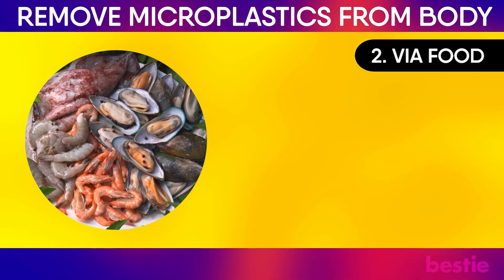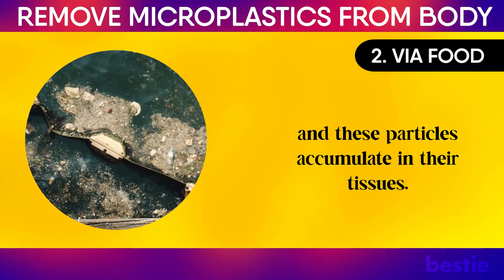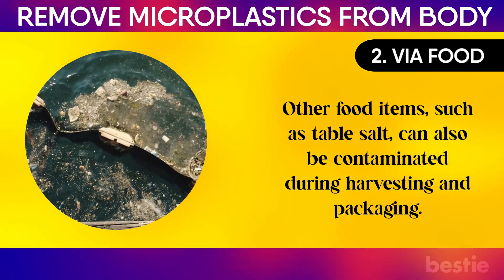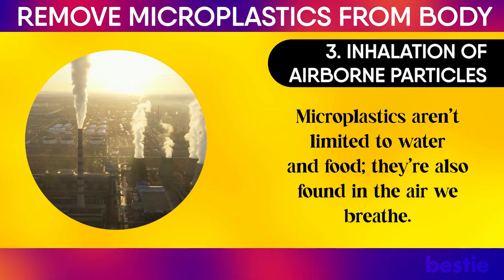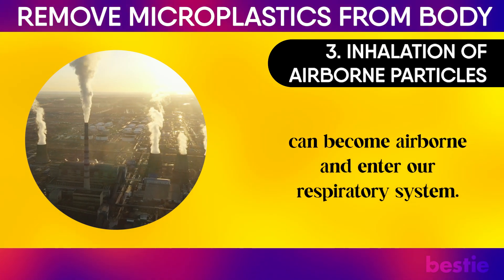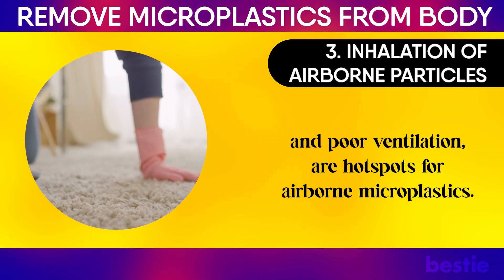2. Via food: Microplastics are present in a variety of foods, especially seafood, salt, and processed items. Fish and shellfish ingest microplastics in polluted waters, and these particles accumulate in their tissues. Other food items, such as table salt, can also be contaminated during harvesting and packaging. 3. Inhalation of airborne particles: Microplastics aren't limited to water and food — they're also found in the air we breathe. Particles from synthetic textiles, industrial pollution, and urban dust can become airborne and enter our respiratory system. Indoor environments, especially those with carpets, synthetic furnishings, and poor ventilation, are hotspots for airborne microplastics.